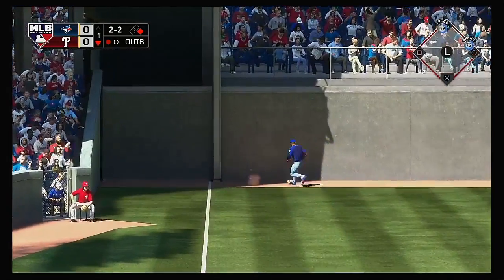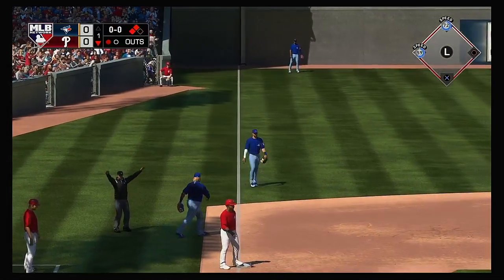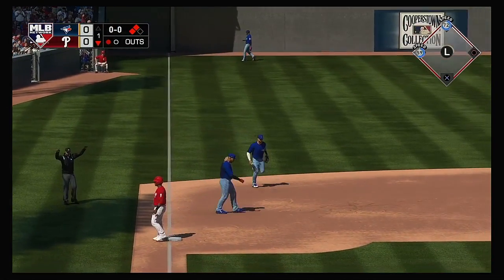Liner in there for a base hit and this will kick off the base of the wall. They'll have runners at second and third following the one-out double.